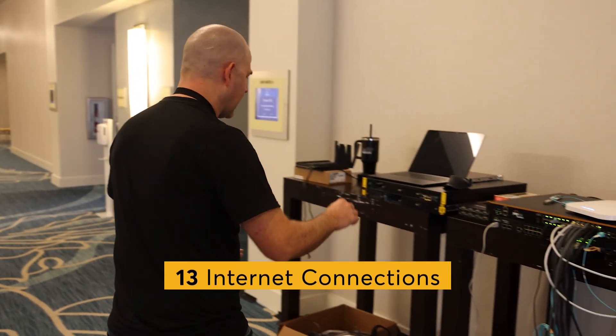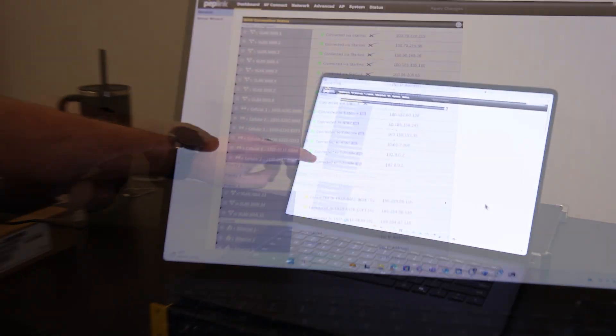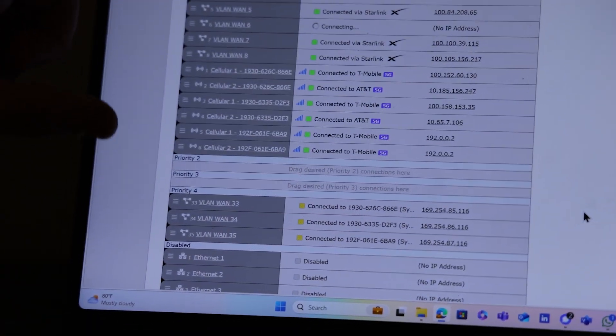If you look at my laptop, you can see I've got all my Starlinks connected and my synergized 5G modems, and you can see my three domes right there. I was able to use all of these internet connections working together to provide internet to all the members of the community here at the event.